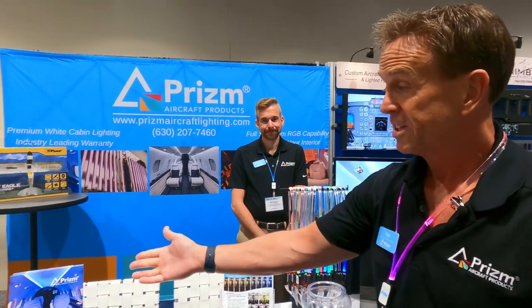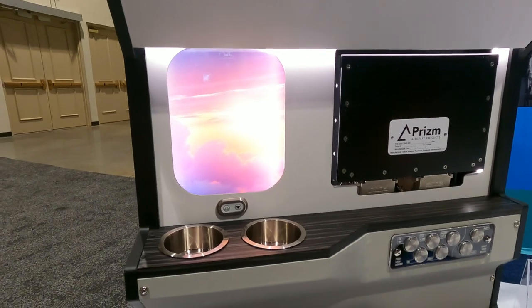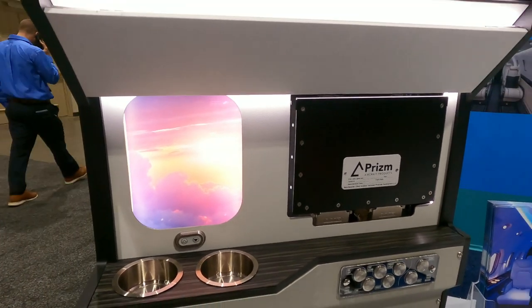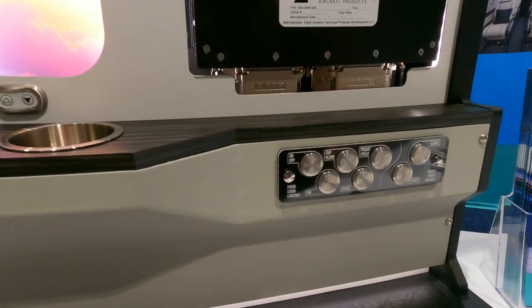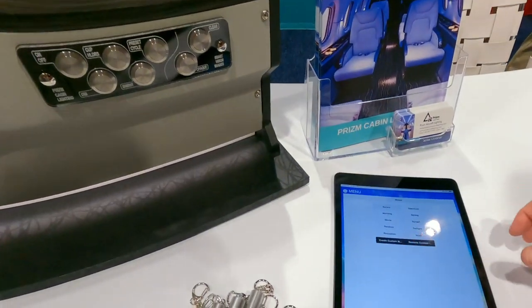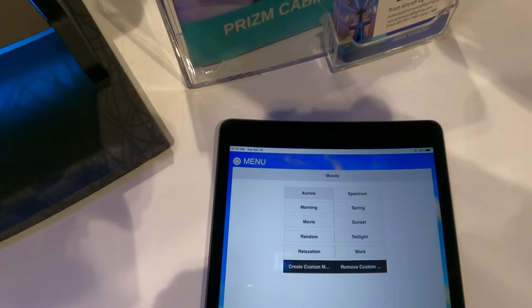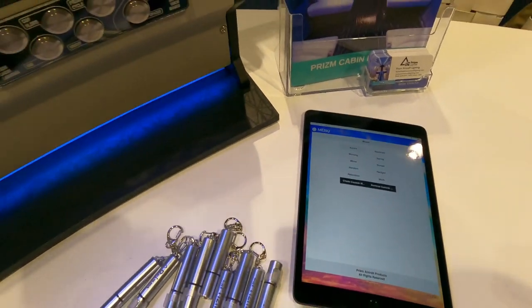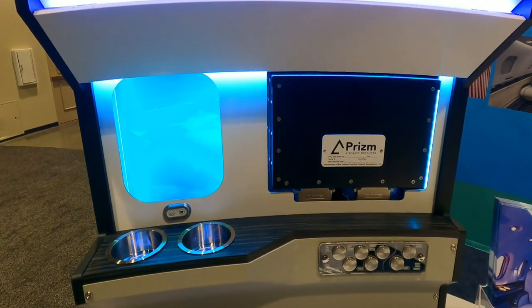Over here is our demo unit. With Prism lighting you can configure your white light temperature — you can set it between 2,500 and 7,000 Kelvin. You can customize and create your own moods. It works with existing cabin switching or any carry-on device, be it an Android phone, Apple iPhone, or iPad. Here's the moods menu — this animated mood is called Aurora, and you can see the lighting responding, simulating the aurora borealis, slowly changing through different colors.